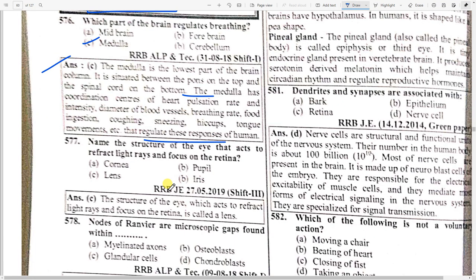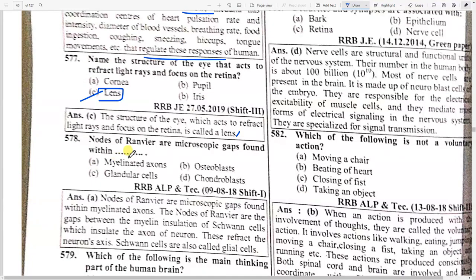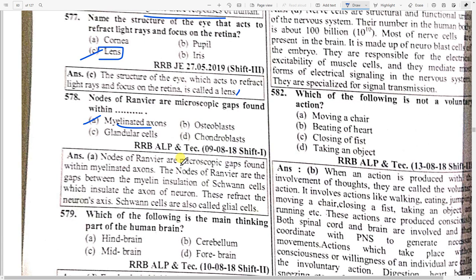Name the structure of the eye that acts to refract light rays and focus on the retina — option C — lens. The structure of the eye which acts to refract light rays and focus on the retina is called the lens. The nodes of Ranvier are microscopic gaps found within option A — myelinated axons. The nodes of Ranvier are gaps between myelin insulation of Schwann cells, which are also called glial cells.